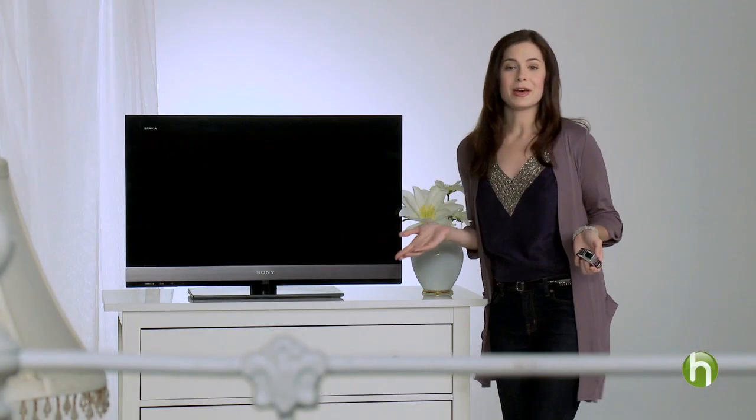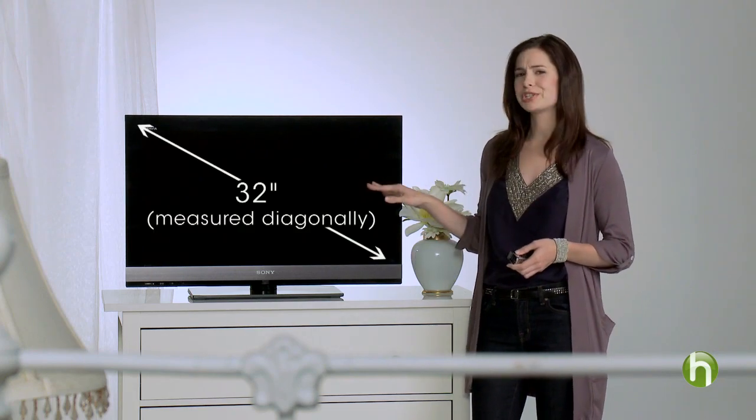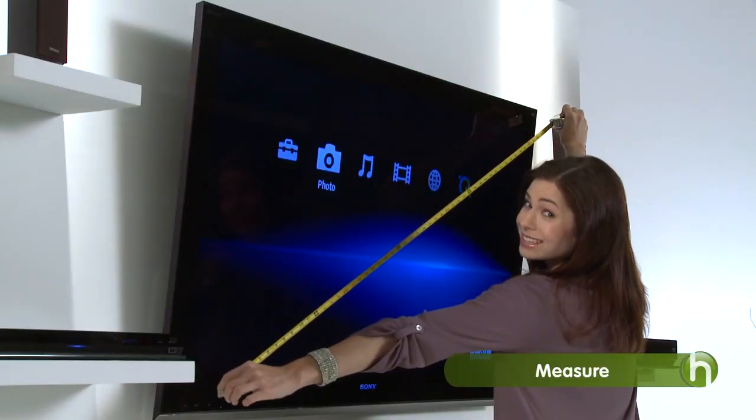For larger rooms, like your living room, I recommend a 40-inch or larger HDTV. For smaller areas, like a bedroom or a kitchen, something with a 32-inch screen would probably be perfect. TV screens are measured diagonally, like this. When you're at it, measure the space where you want to place your TV. Lots of places offer professional installation, so check out the options with the retailer when you purchase your HDTV.